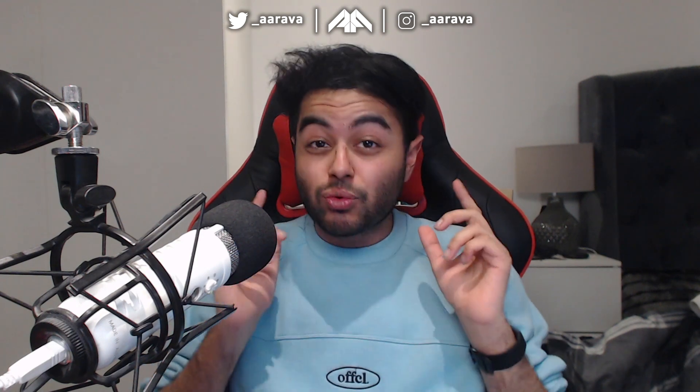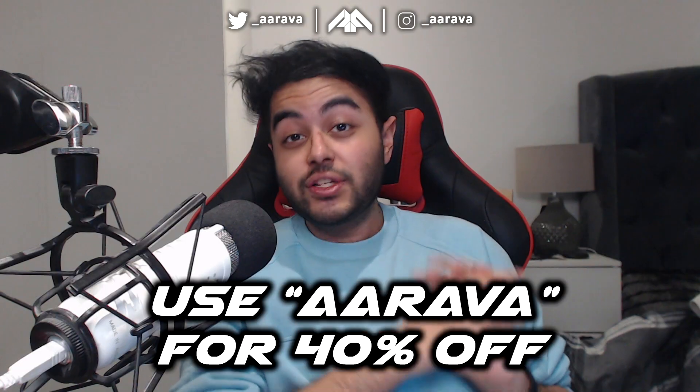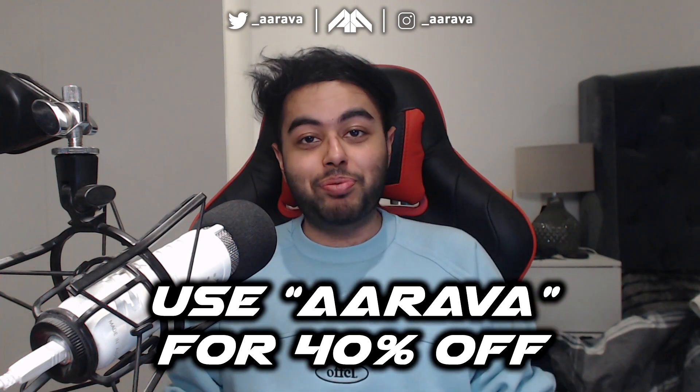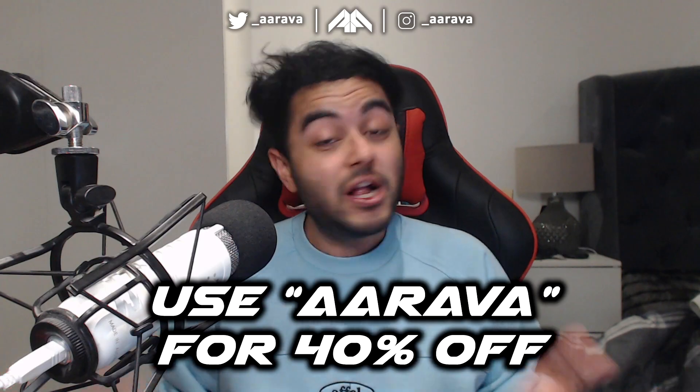Today's video is actually sponsored by Boohoo Man. I'm not even joking — probably one of my favourite sponsors to get on the channel because you guys know I've literally been wearing Boohoo Man t-shirts in videos for like the last year or so. I'm actually wearing one of their new pieces from the Boo Johnson collection. There's a link in the description to the Boohoo Man website and on checkout if you use the code ARAVA, you can get 40% off all items that aren't already on sale.